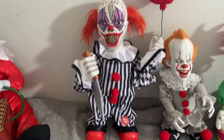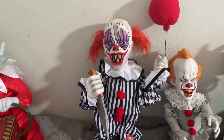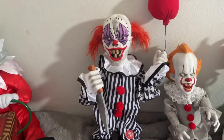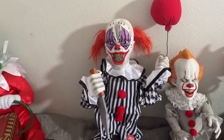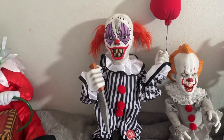Now we have the Techie Toys Animated Terrorclown, which I purchased on eBay last year in 2021. He was originally sold at Party City, but when I got him, he was no longer being sold there. He was discontinued, so I had to get him on eBay. I got him for a pretty fair price — he was about $50.